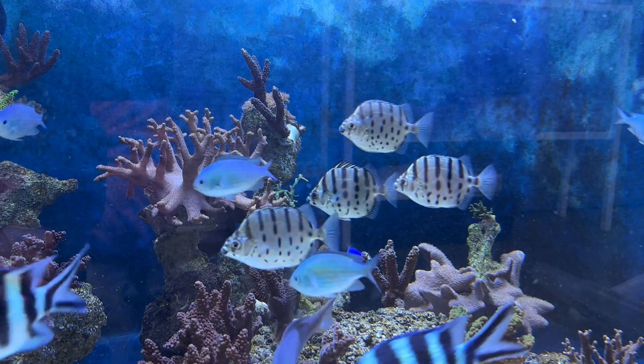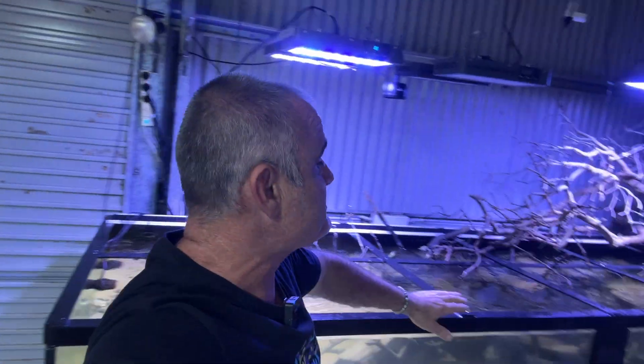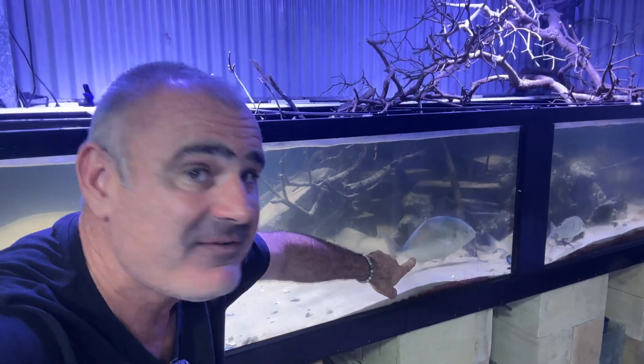A couple of months ago I had a generous offer of four baby striped scats from a local hobbyist, and I jumped on it — I was hoping to include some into the stocking of my estuary tank. Striped scats and spotted scats both occur locally around Coffs Harbour but are particularly hard to catch, so when offered them I jumped at the idea. The only problem was with this big fellow over here.